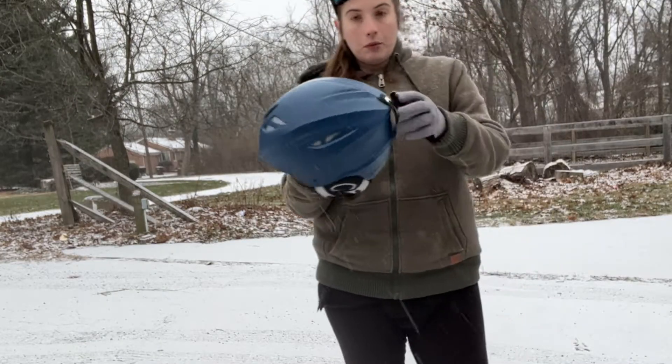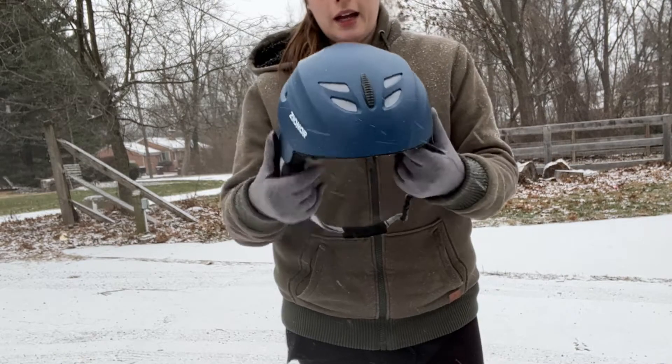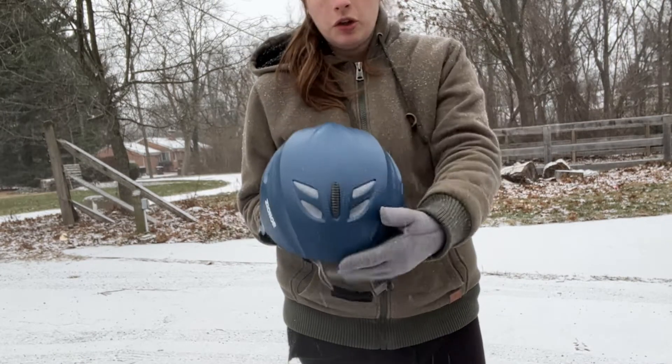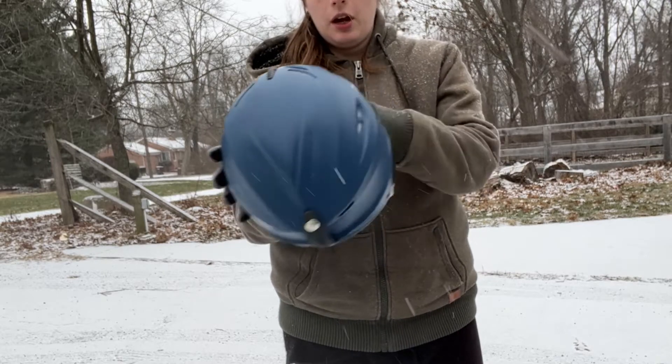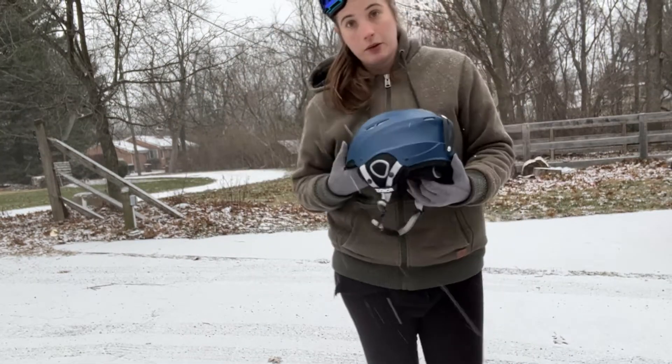The helmet has dual mold airflow evacuation, either to let heat escape from the helmet or to keep it as windproof as possible. It goes very close to your head. This helmet is suitable for skiing, snowboarding, and other winter sports.